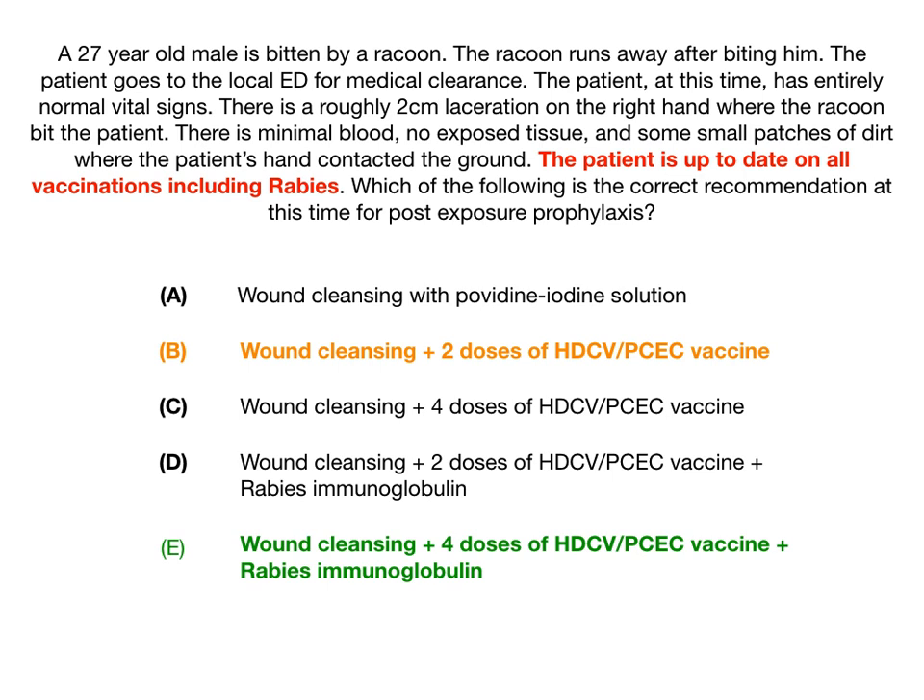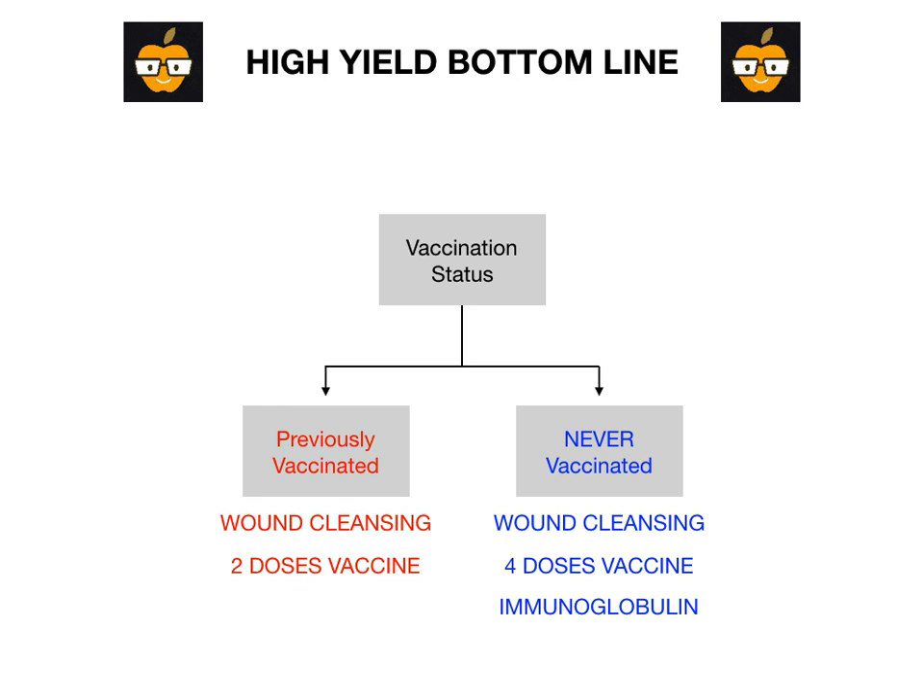Because they would have never been vaccinated against rabies, we would have had to not only clean the wound, but also give them four doses of the vaccine plus the immunoglobulin to buy them that seven-day window where the immunoglobulin can somewhat protect them while the vaccine is warming up. So the high-yield takeaway is: if they've gotten the vaccine, it's two doses. If they've never gotten the vaccine, it's four doses plus immunoglobulin. And in any case, regardless of vaccine status, you always cleanse the wound.